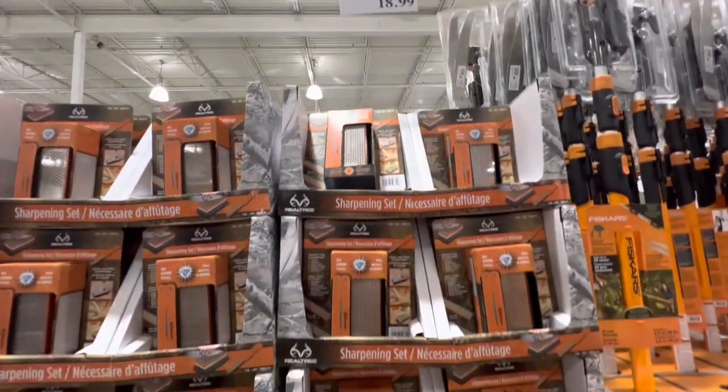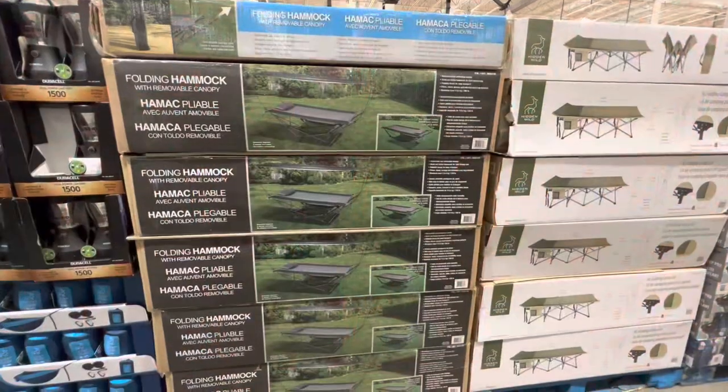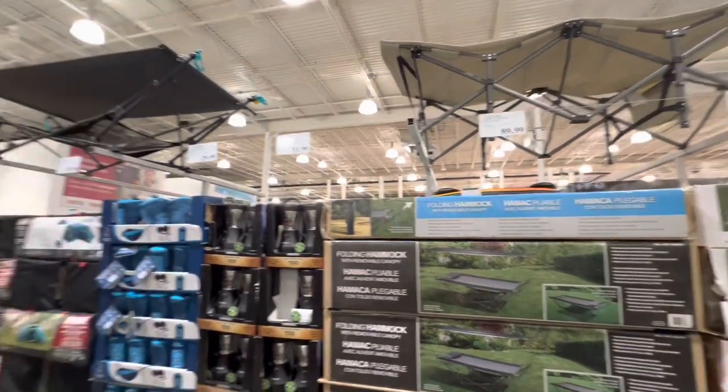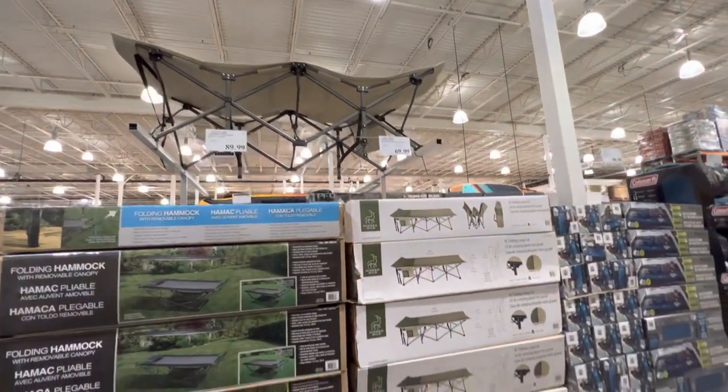A five-piece gardening tool set is $27.99. Another Fiskars find — tree trimmer — is $89.99. A sharpening set is $18.99. Hammocks are $89.99 for the black one and a cot is $69.99.